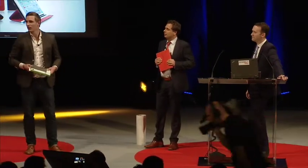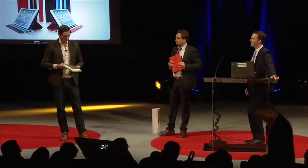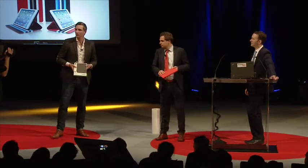Good evening everybody. I hope you're still awake. I can imagine it's quite a long day, but I have here a nice Trust product to present.